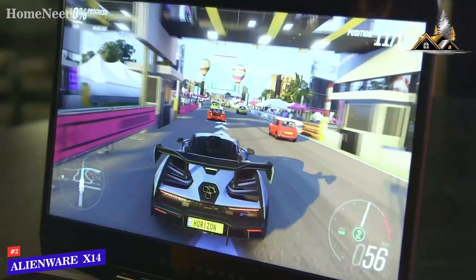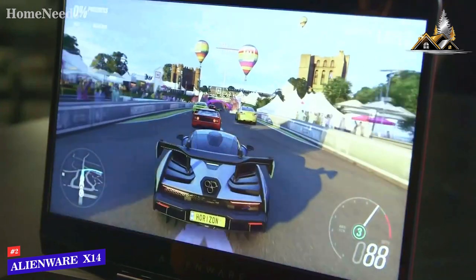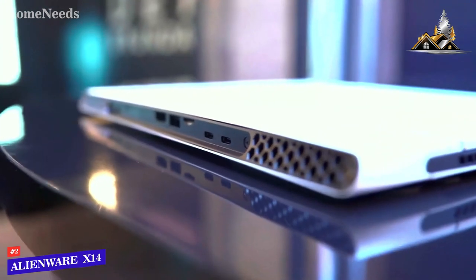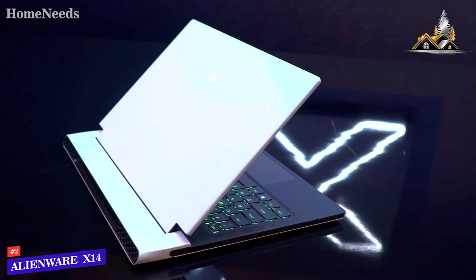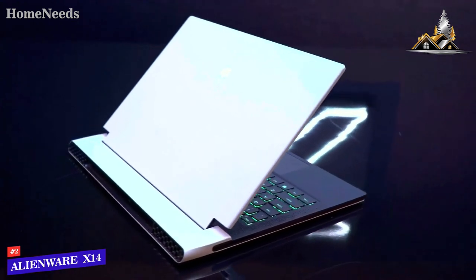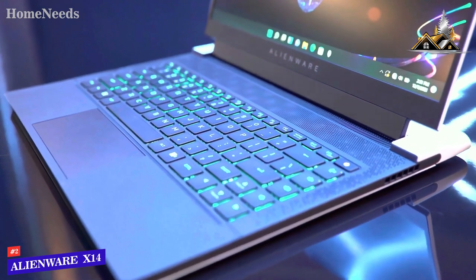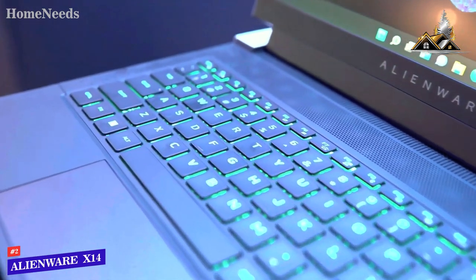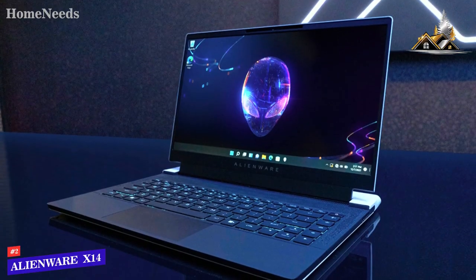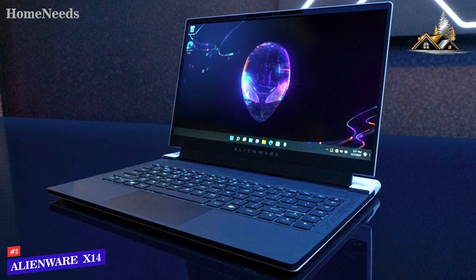No matter which X14 you buy, you will get a very high-quality Full HD at 144Hz display and a decent sound system. The design of the X14 mirrors that of the more expensive X15 and X17 Alienware models, making this one of the most visually arresting gaming laptops on the market, and the build quality is second to none. There are a few downgrades, such as the absence of per-key RGB lighting and the stadium LED ring light that circles the back of the larger models. The smaller model also lacks the stain-resistant clear coat found on the other machines.